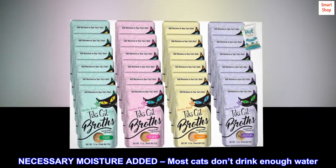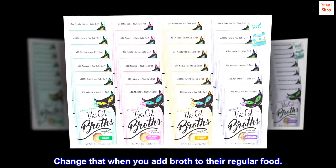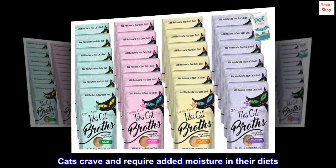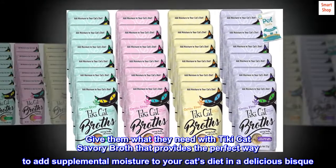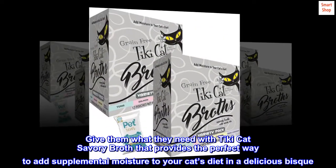Necessary Moisture Added: most cats don't drink enough water. Change that when you add broth to their regular food. Cats crave and require added moisture in their diets. Give them what they need with Tiki Cat Savory Broth, which provides the perfect way to add supplemental moisture to your cat's diet in a delicious bisque.